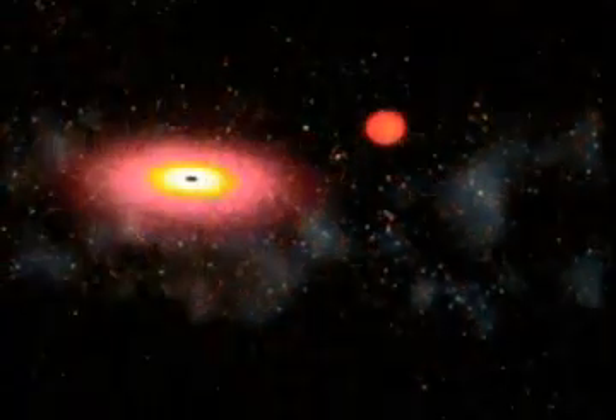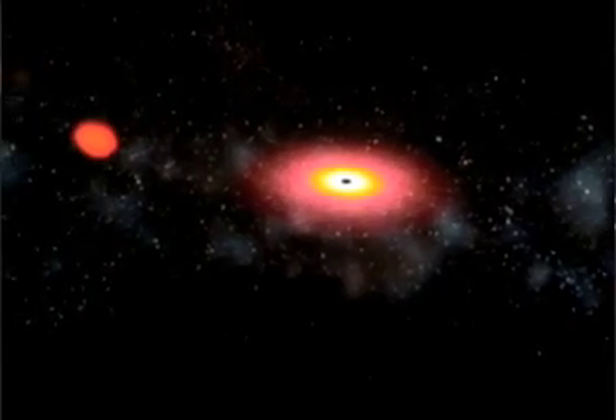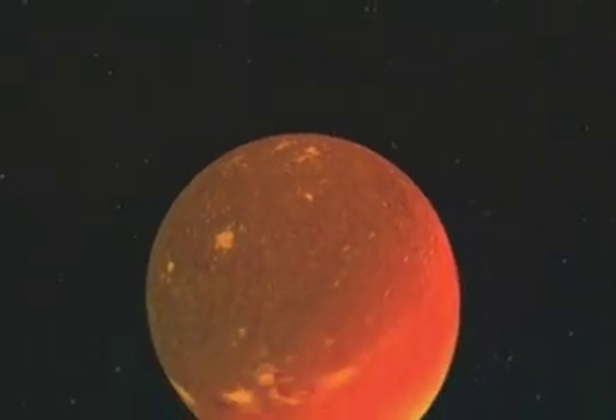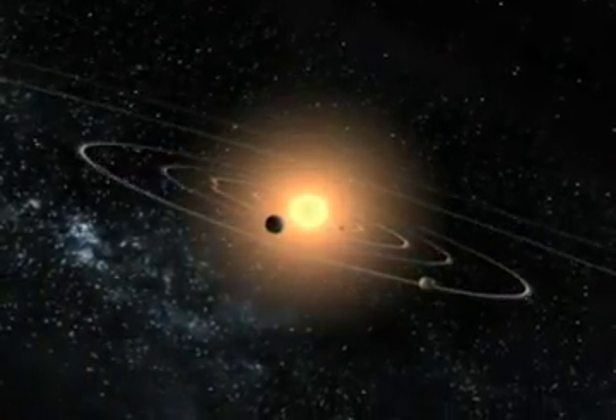Getting the mass is the easy part. These small black holes we study are orbited by an ordinary star like the sun. Using an optical telescope, we measure the speed of this sun-like star and the time it takes to completely orbit the black hole. This is old hat — this is how astronomers have measured the masses of stars in ordinary binary systems and planetary systems for many years.